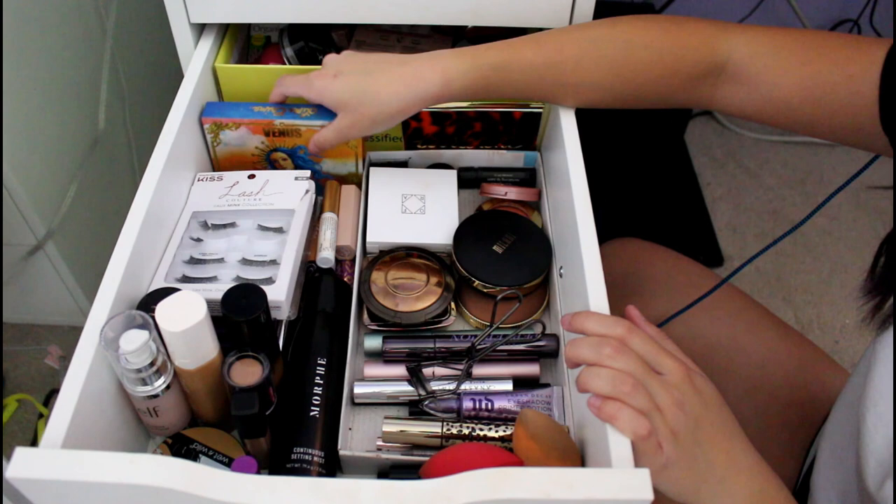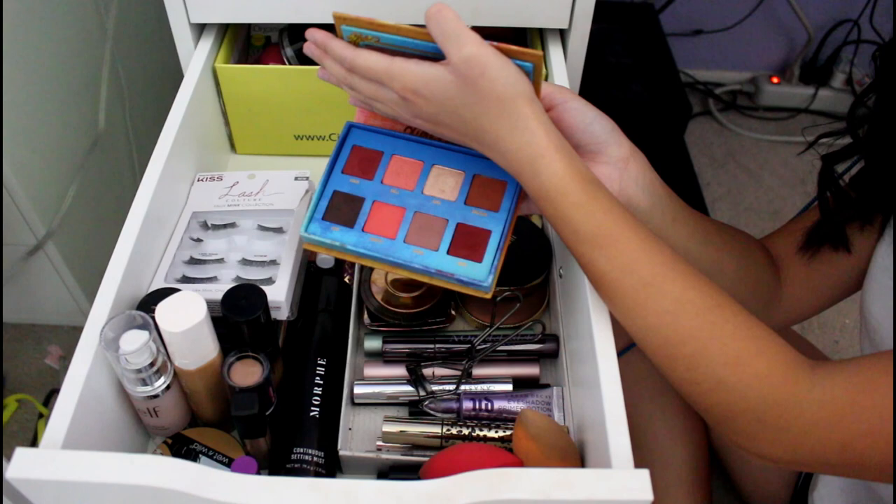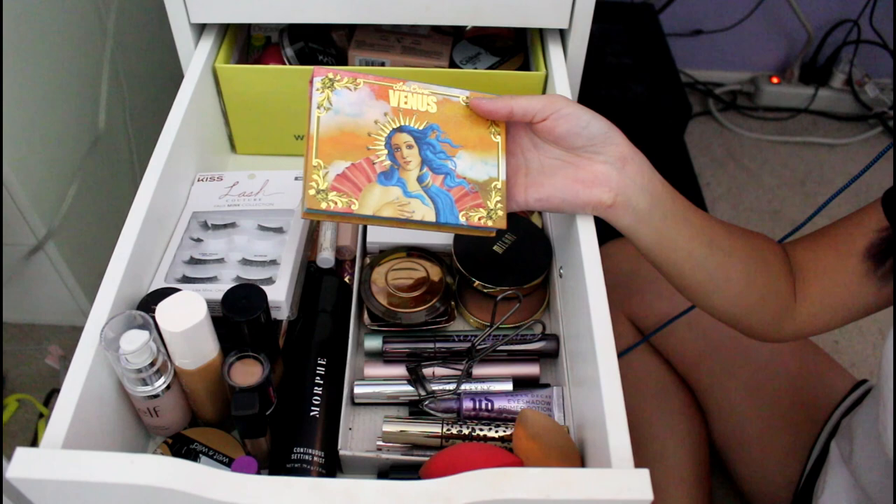This over here is my Lime Crime Venus Palette. I got it on Black Friday a couple years ago. It's so pigmented — it's great. Their palettes are really great, although they are pricey, that's why I haven't bought any new ones. These shades are like peachy tones.